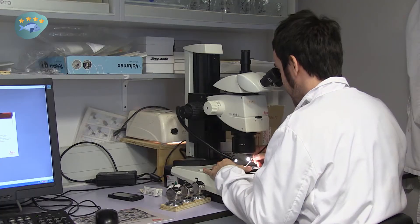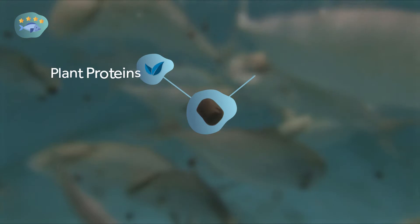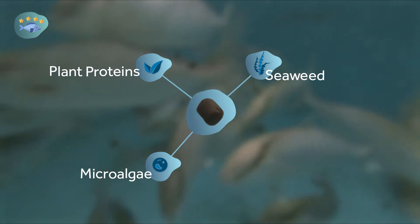Additionally, NewTek Aqua scientists are designing ProHealth organic fish feed using plant proteins, seaweed and micro-algae fitted with a higher concentration of fatty acids, thanks to innovative breeding strategies.